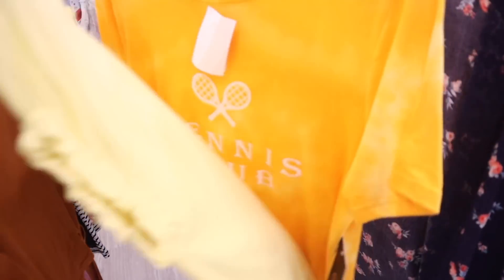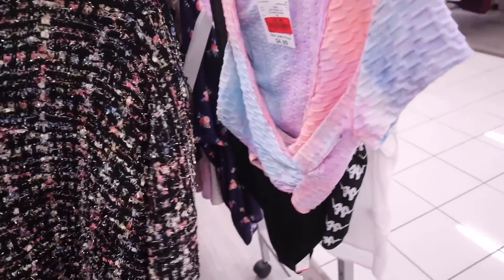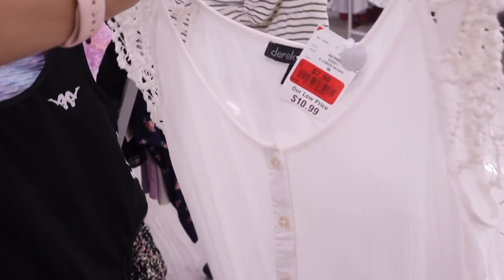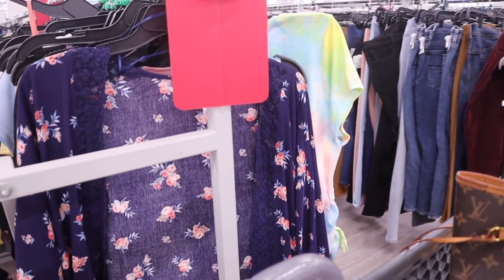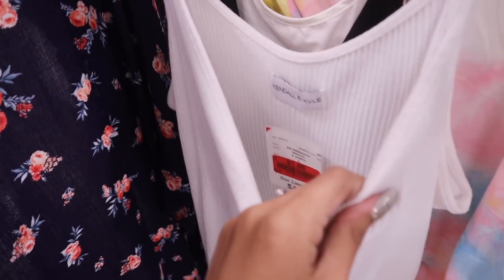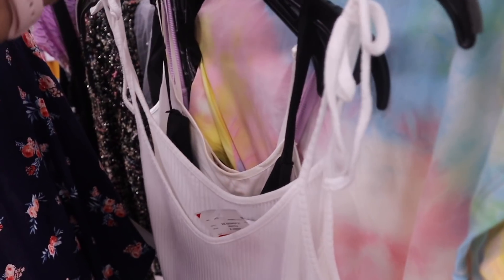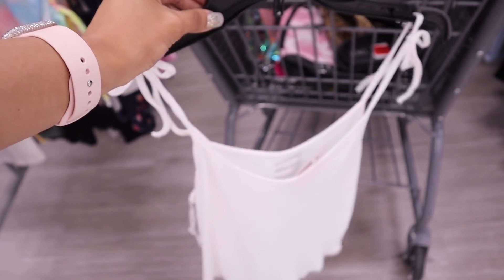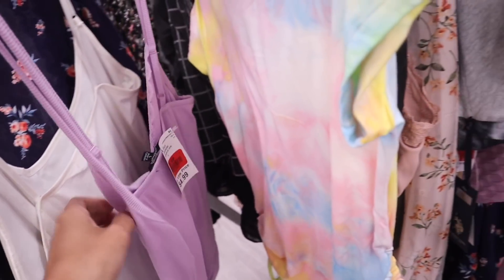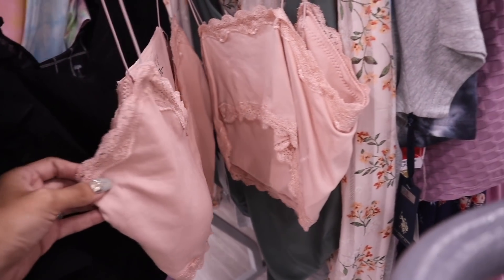There's a crop top for $3 that says 'positive vibes,' a tie-dye shirt, a fall top for $7, a yellow top for $6, a nice shade of orange top, and a top for only $2 originally $5. There's also a bodysuit and an $8 top. On the other side they have a Kendall and Kylie piece for only $2, and a three-dollar top and a purple top for $2.